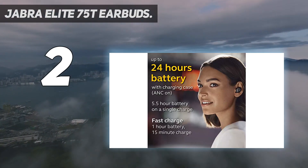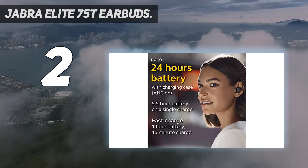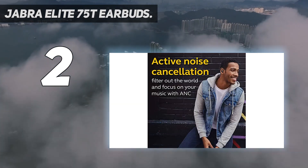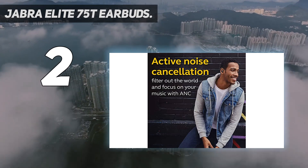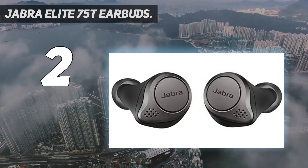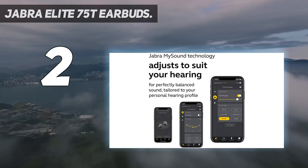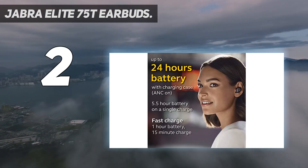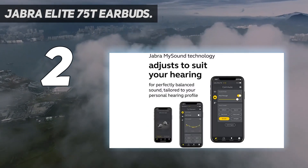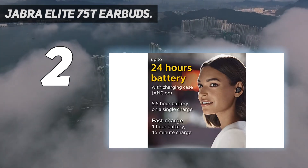In fact, the bass on these earbuds is so strong that you can literally hear the bass on music that doesn't actually need bass in it. It also comes with an app that you can use to EQ the settings if you find the bass too deep or overwhelming. Surprisingly, the Elite 75T's are designed to be slightly smaller than the 65T's, which is a great upgrade as they don't feel as bulky or protruding. They support all the latest Bluetooth codecs for flawless wireless music streaming. Overall, these are hands down the best wireless earbuds Jabra has to offer, with the deepest bass we've ever heard from the Elite series.